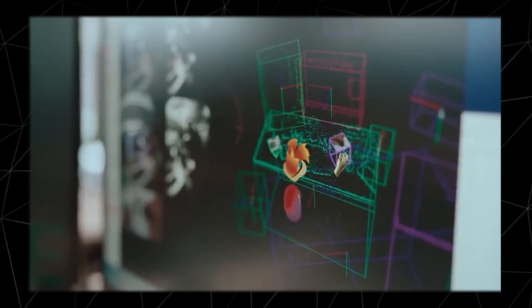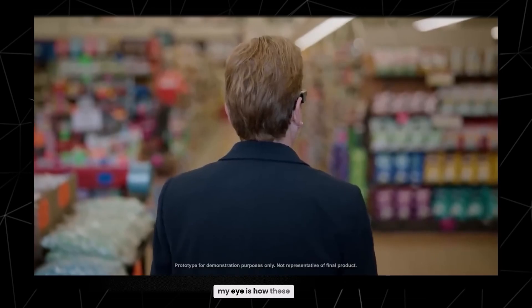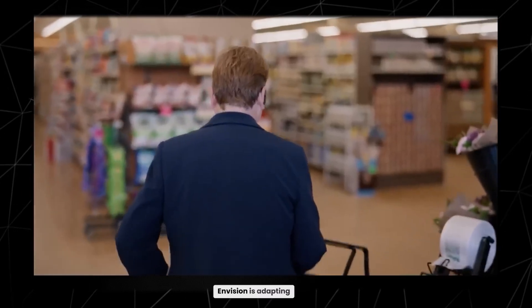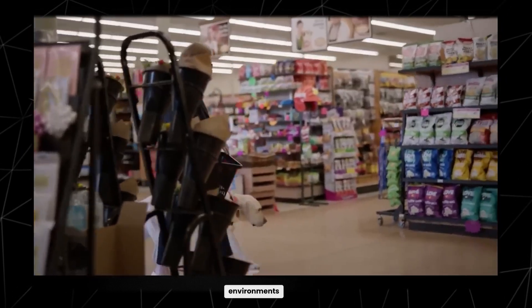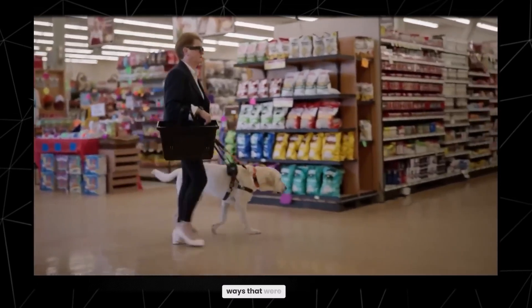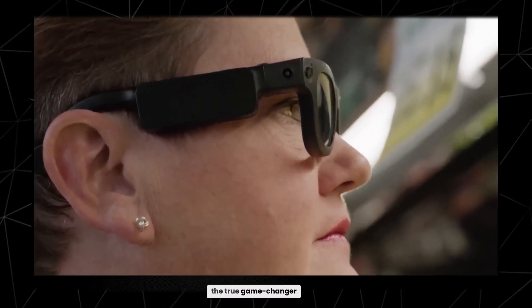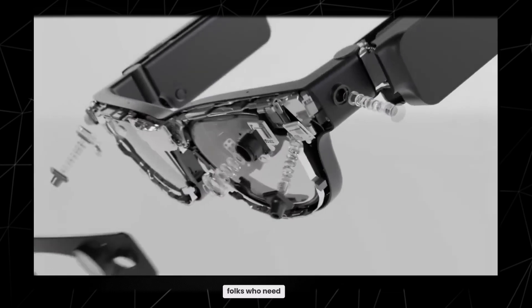Imagine what the research community can achieve with a device that closes the gap between machine and human perception. Together, we can unlock an understanding of what it is to experience reality. What really caught my eye is how these glasses benefit people with disabilities. A company called Envision is adapting the ARIA Gen 2 to assist those who are visually impaired. The glasses guide users through environments, providing spatial awareness in ways that were once unimaginable.